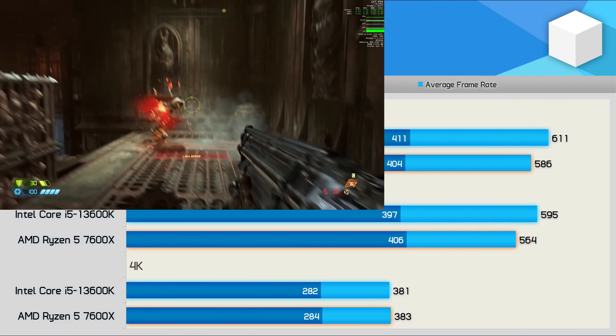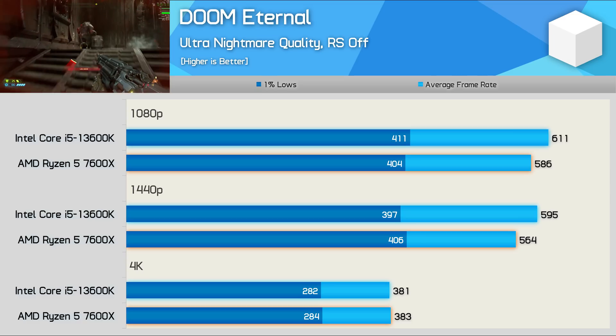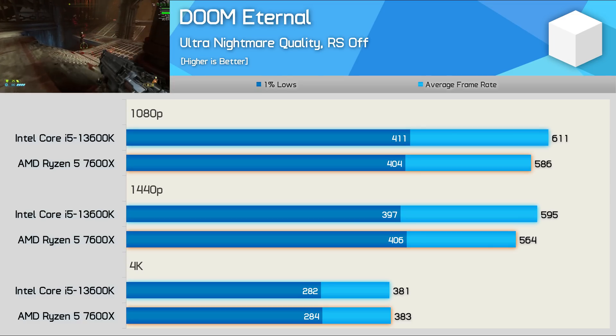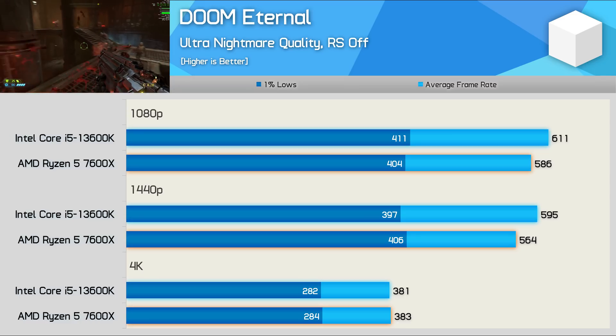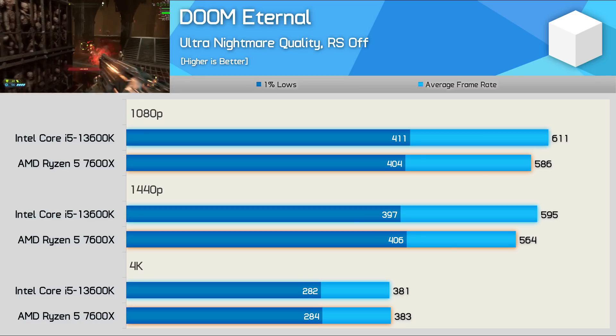Doom Eternal performance was much the same using either CPU, particularly when focusing on 1% lows. Average frame rate performance was up to 5% stronger with the Intel processor, but the difference between 564fps and 595fps is not something most will notice.